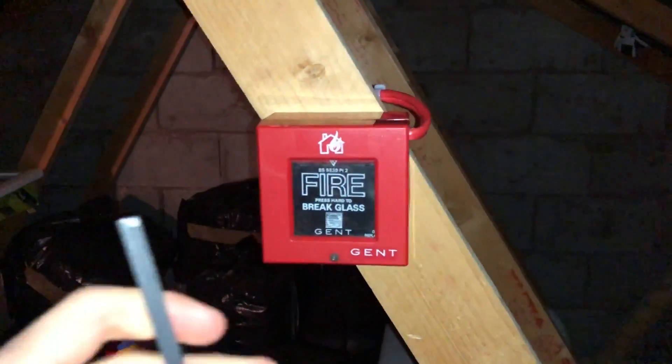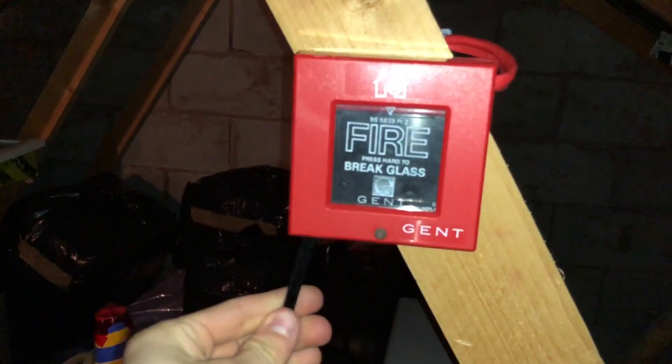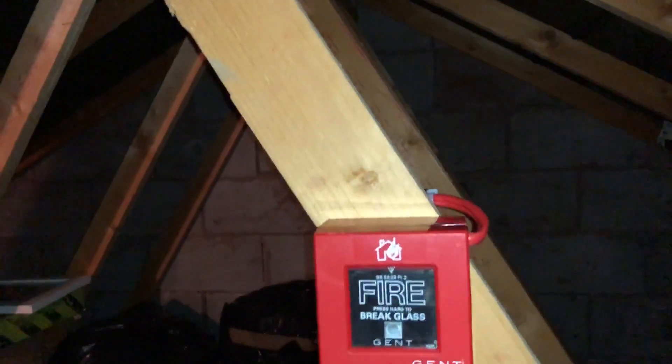I'm just going to give it a quick test - this is a really fast video to show you what it's all about. I'm going to silence the alarm, so that'll be fun. Just got a key up there.